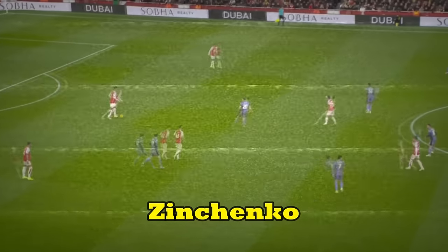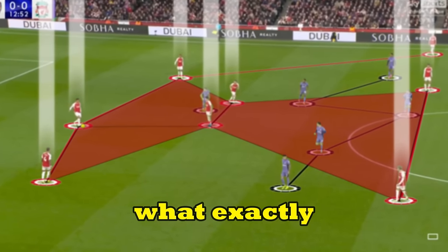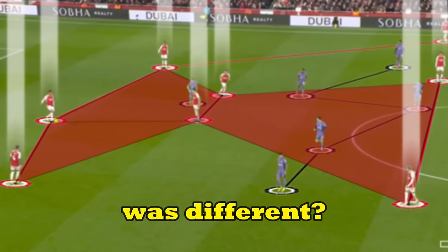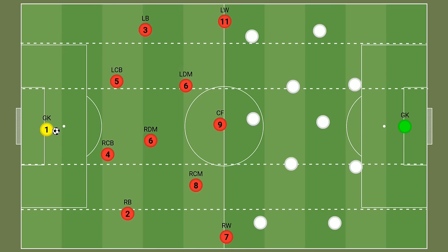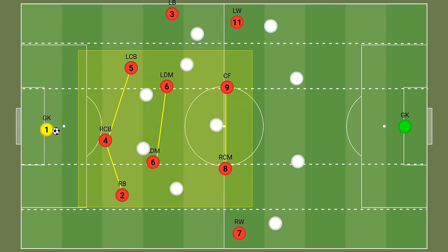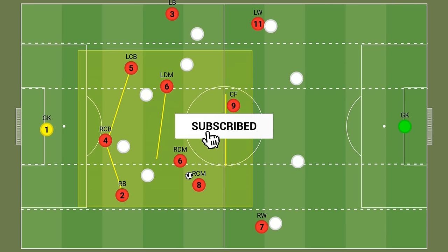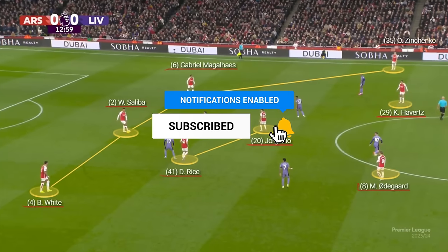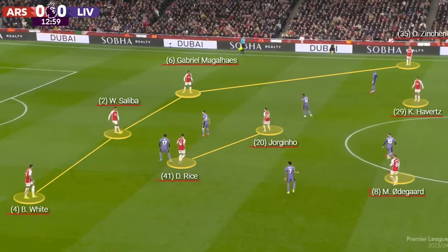But against Liverpool, Zinchenko played a more traditional role and there was a huge change in midfield. During early build-ups, Arsenal's tactical approach involved creating a high density of players in essential areas, utilising a 3-2-2 structure that enabled them to exert control over the area and keep possession of the ball.